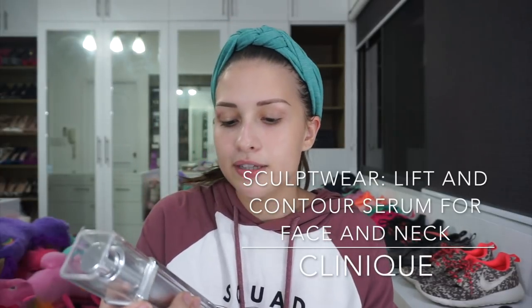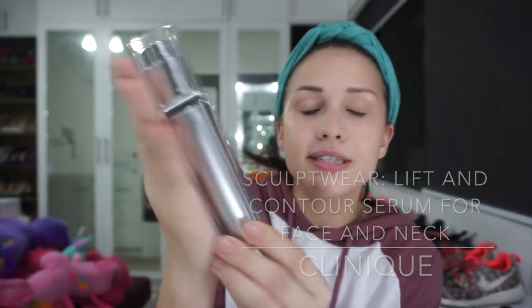Now we move on to my Clinique Sculptwear Lift and Contour Serum for face and neck — so umaabot na dito dapat sa neck. Kunti lang nilalagay ko na ito kasi medyo mahal, at Christmas time, so you gotta save up. I love the sun kahit wala sa beach — gusto kong maglakad at lalapit talaga ako because I like the feeling of the sun against my skin, but I know it's not very good for me. So I haven't been staying away from the sun but I have been putting extra protection — nag-re-apply ako ng aking sunblock every so often.